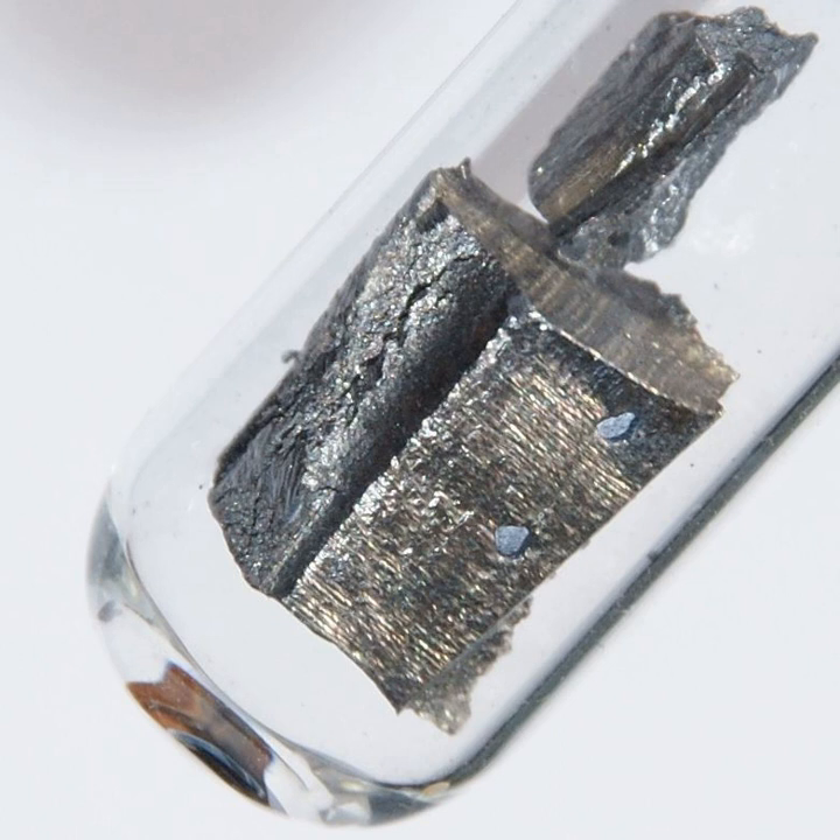Another important use of neodymium is as a component in the alloys used to make high-strength neodymium magnets — powerful permanent magnets. These magnets are widely used in such products as microphones, professional loudspeakers, in-ear headphones, high-performance hobby DC electric motors, and computer hard discs, where low magnet mass or volume or strong magnetic fields are required. Larger neodymium magnets are used in high-power-versus-weight electric motors, for example in hybrid cars, and generators, for example in aircraft and wind turbine electric generators.